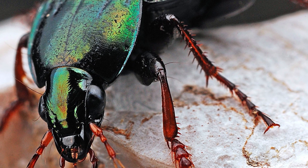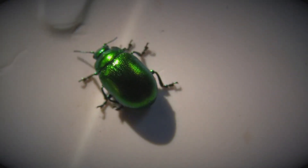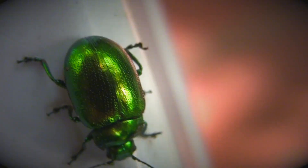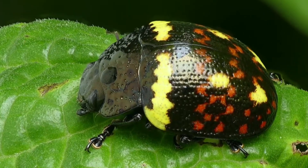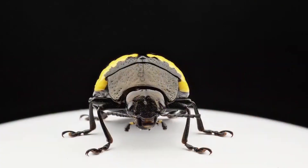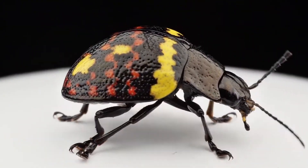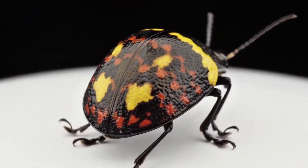When sunlight touches the beetle's shell, hidden colors begin to emerge. What seemed like a simple brown surface reveals greens, bronzes, even flashes of blue. Each pigment and ridge interacts with light in a different way, creating patterns unique to each species. For some beetles, shifting colors help them blend into leaves or bark, providing camouflage. For others, the gleam may confuse predators or signal strength. Color is an adaptation perfected over millions of years, serving both survival and communication.